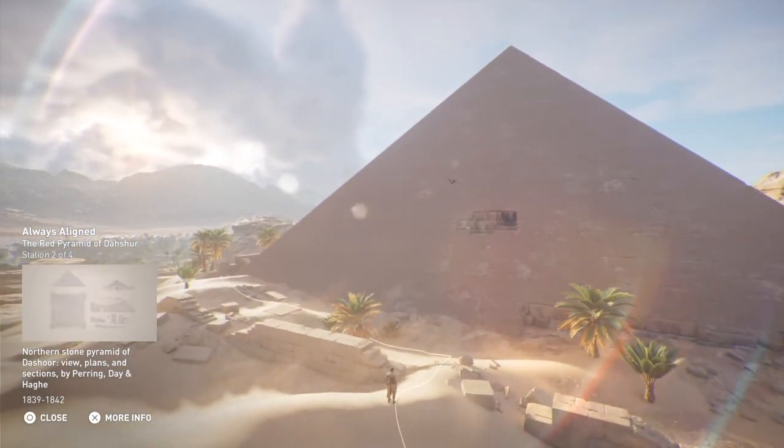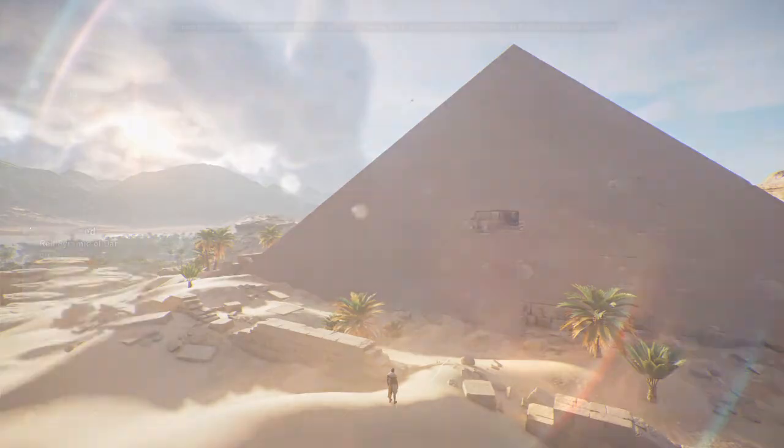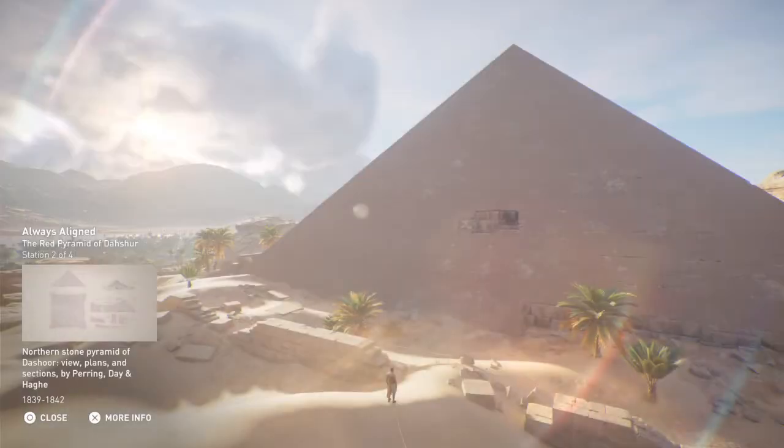The descending corridor of the pyramid, which opens to the north, arrives at ground level, where two almost identical spectacular chambers with high ceilings are aligned north to south and connected by a short horizontal passage. In the south wall of the second chamber, accessed by a staircase, another corridor leads to the final chamber, which is built within the masonry of the pyramid itself and aligned east to west.